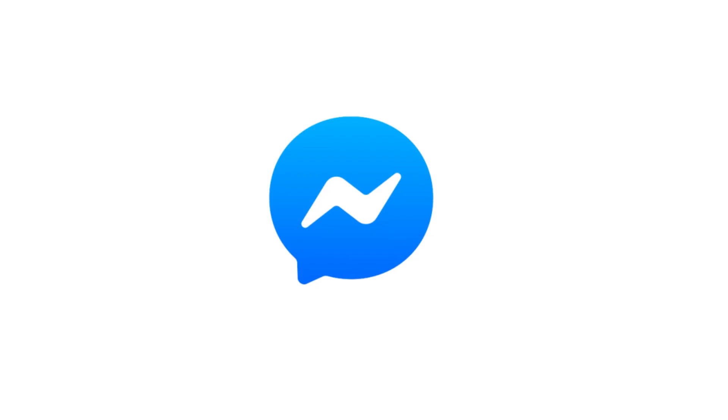Thanks for watching. Leave your thoughts and questions in the comments section below. If you liked what you saw here, click the video link on the right side of the screen to check out another video, or click the logo on the left side of the screen to subscribe to this channel to see more great videos like this one.